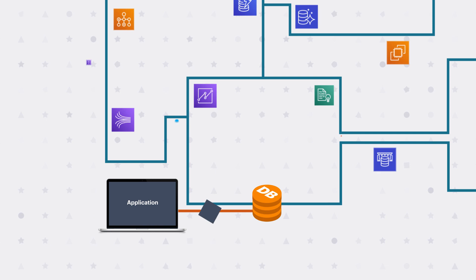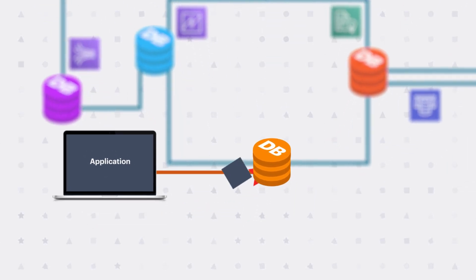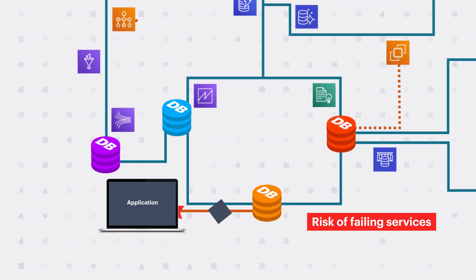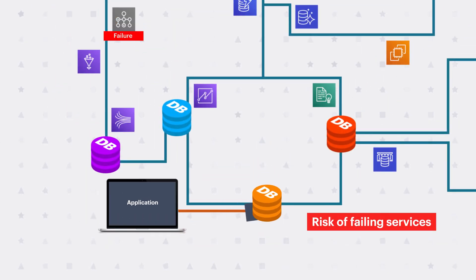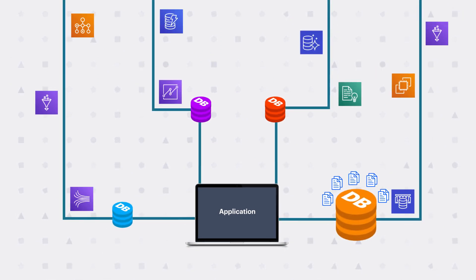Splitting the data layer into hundreds or thousands of isolated services introduces many critical issues like increased latency and the risk of failing services due to the unmeasurable number of API calls. And don't even get me started on the availability and consistency of data, especially as more and more services need to share the same data.